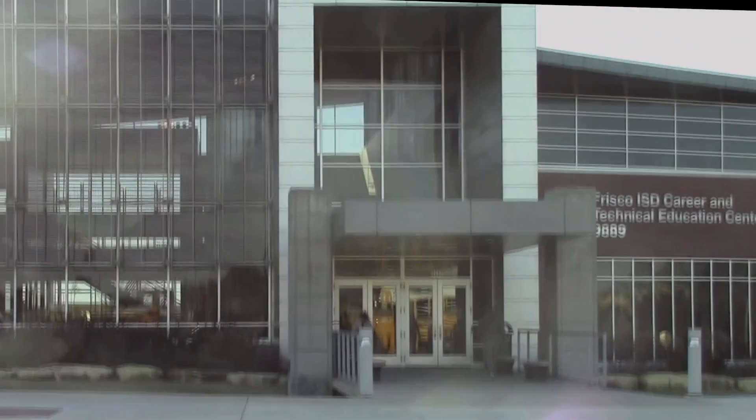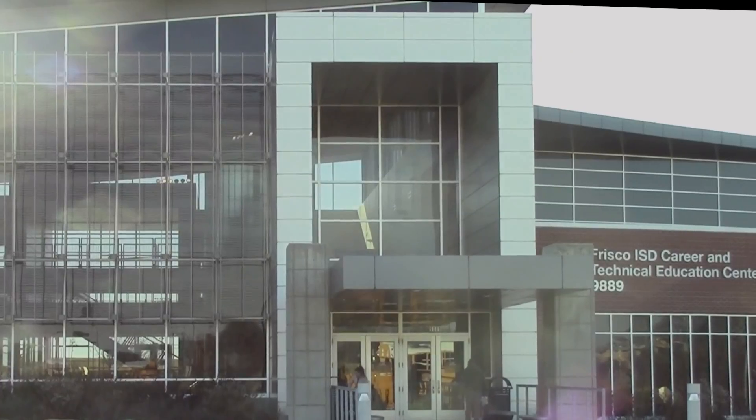and it allows them to be able to go to the CTE center and actually work in the student-run restaurant. We're learning about food safety and how to handle situations in the kitchen, such as bacteria and viruses.